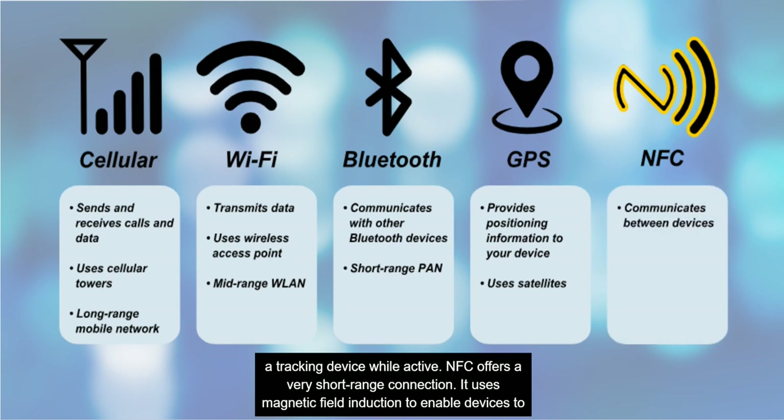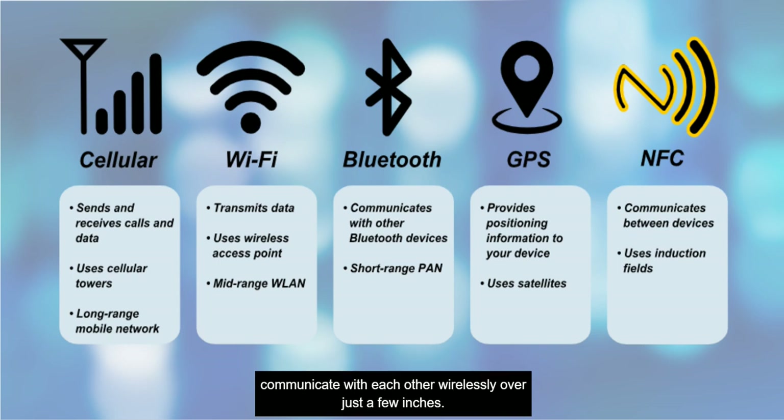NFC offers a very short-range connection. It uses magnetic field induction to enable devices to communicate with each other wirelessly over just a few inches.